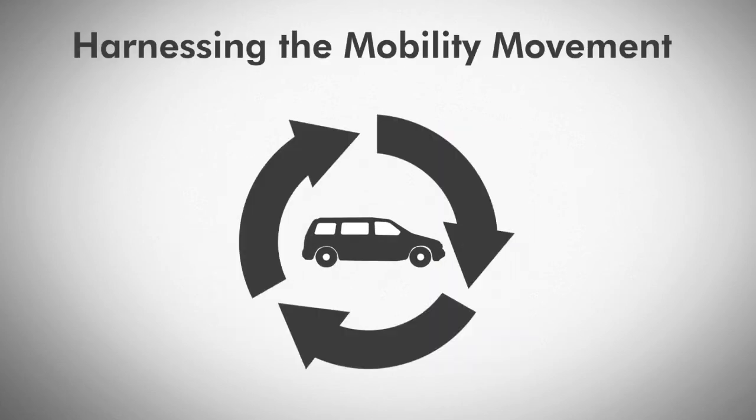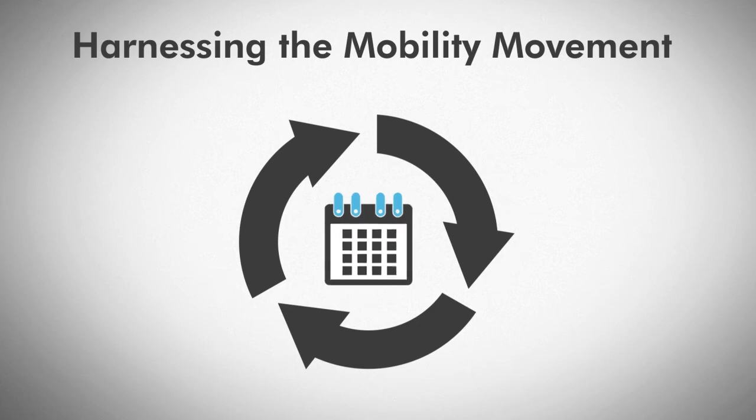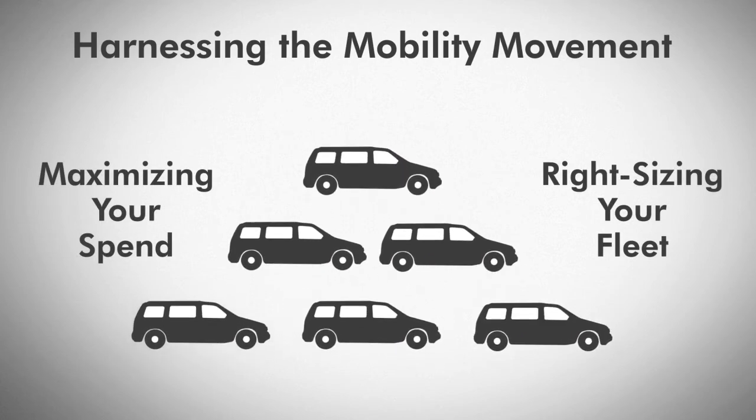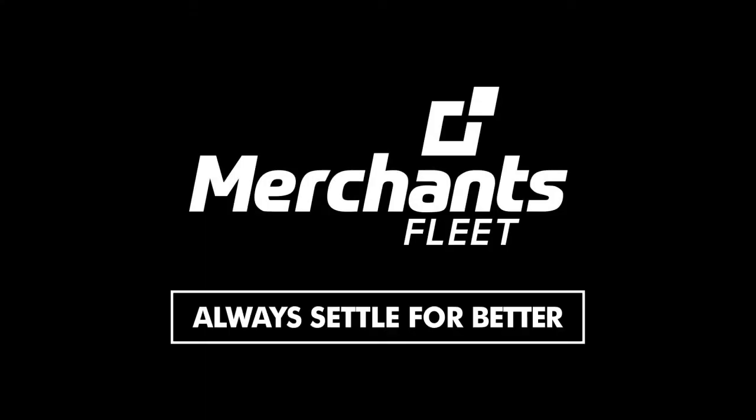Feel confident you're harnessing the benefits of the mobility movement. Our industry experts will ensure you're maximizing your spend and right-sizing your fleet. Merchants Fleet Management — always settle for better.